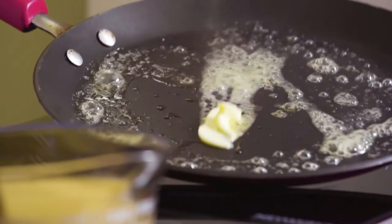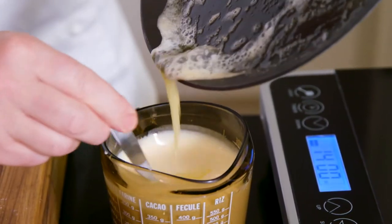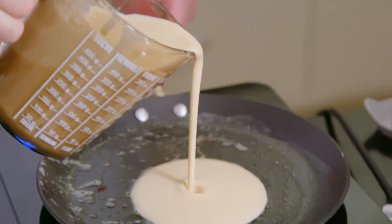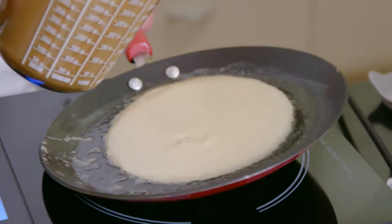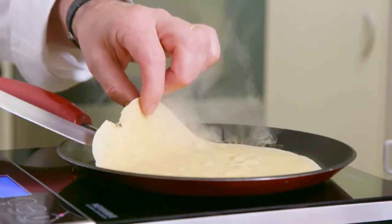Then I heat some butter in the crêpes pan, then mix the warm butter into the crêpes mixture. Next, I pour enough mixture into the pan to thinly cover the base and cook on both sides.